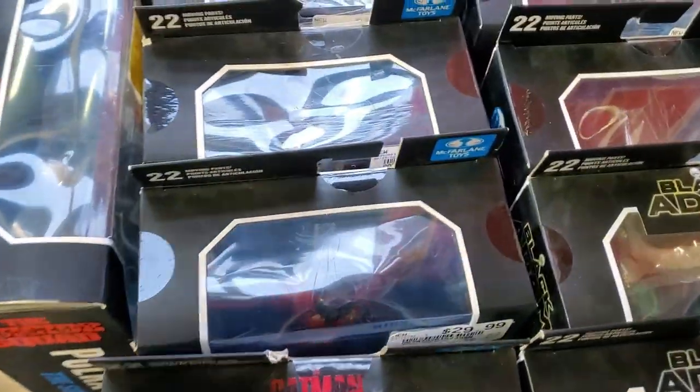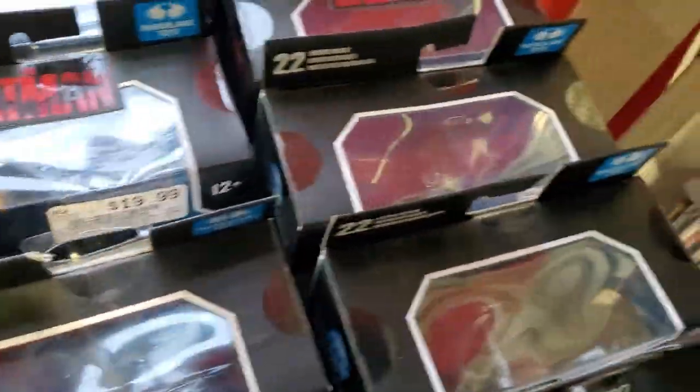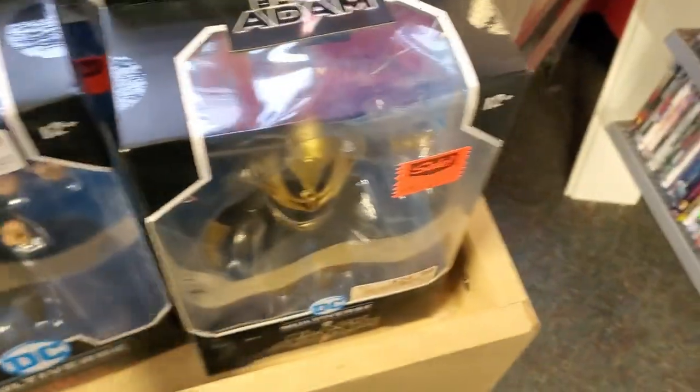Enjoy the video and like, comment and subscribe. So we're in Vintage Stock just looking around. I got all these Black Adam figures over here.